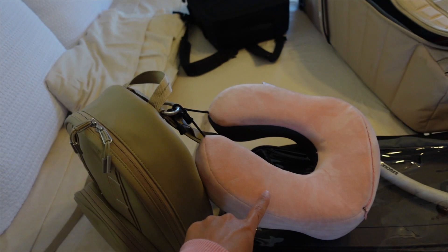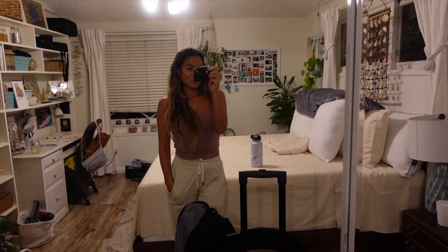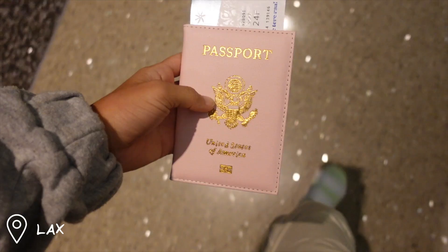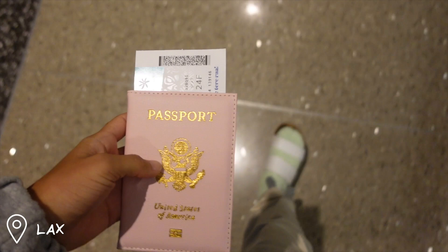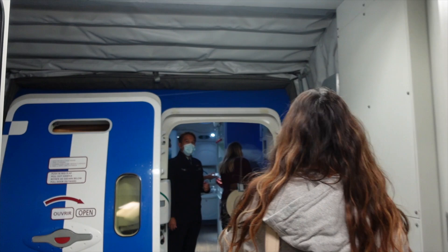I'm also bringing an eye mask and a neck pillow because this is an overnight flight and I'm going to try to get as much sleep as possible. It's about 6 PM right now and it's almost time to head to the airport. Here is all of my luggage all ready to go — I'll see you guys at the airport!